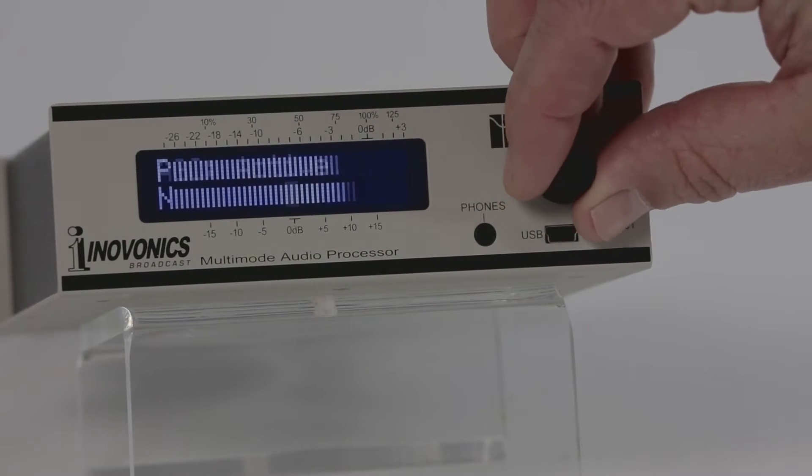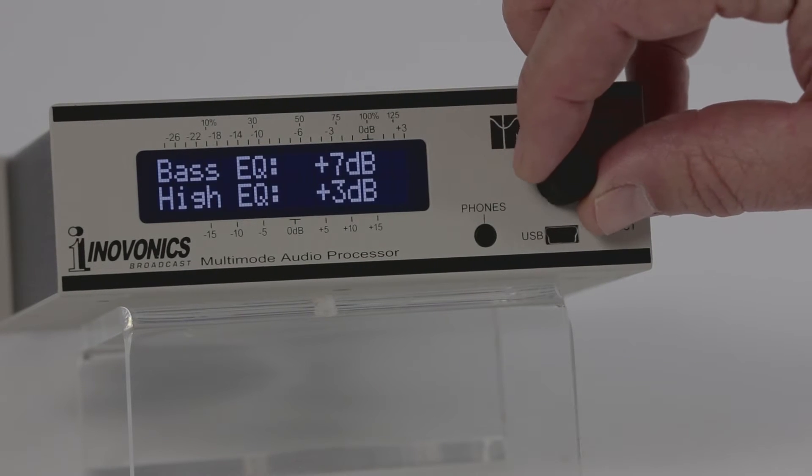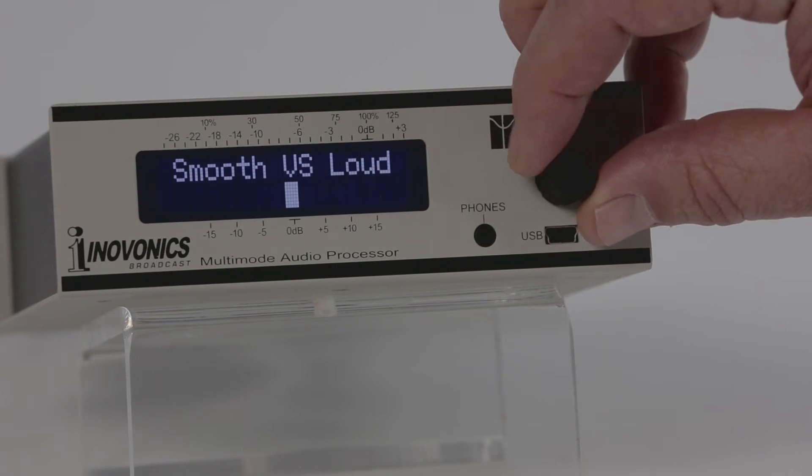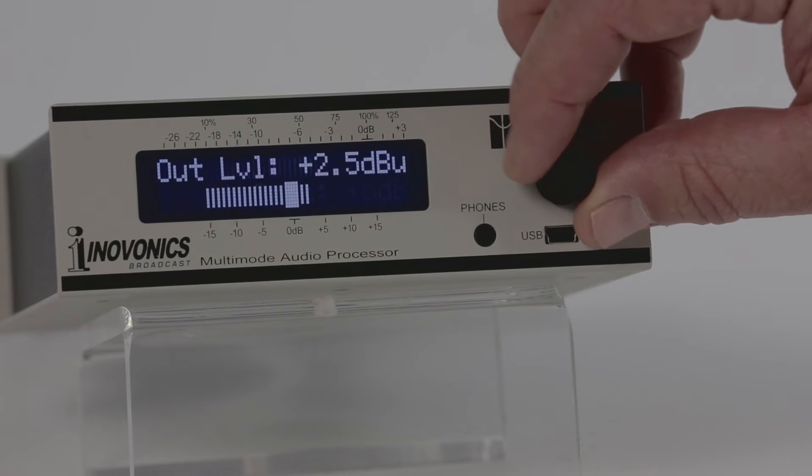Features include gated and windowed gain writing automatic gain control, three bands of adjustable dynamic range compression with selectable crossovers and variable EQ, and a tight look-ahead peak limiter to suit a variety of uses.